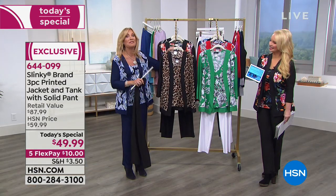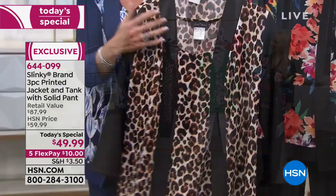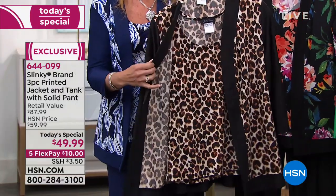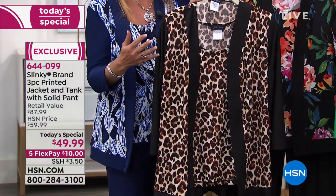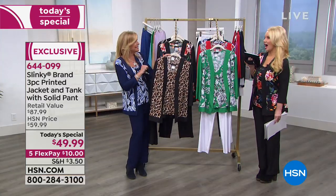What you're getting — which we've never done before as a Today's Special — is a color block printed solid jacket with the matching printed tank. It's so exciting to be offering this new configuration with this set.